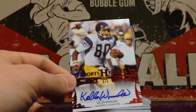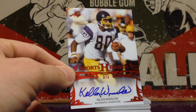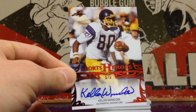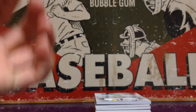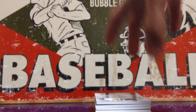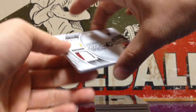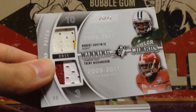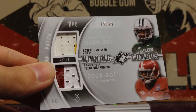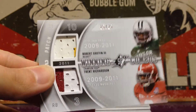Next one's really nice — Kellen Winslow, this is the red parallel out of five. That's sick. I wouldn't mind holding onto that for the Chargers PC, but we'll see. From SPX, Winning Combos — RG3 on top and a Trent Richardson on bottom, out of 25. Really nice there.